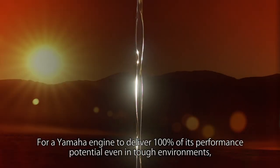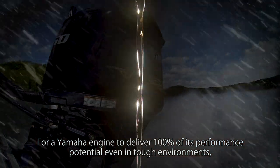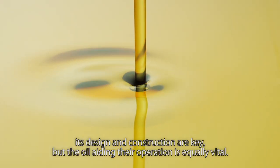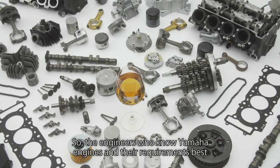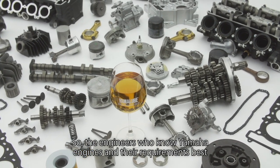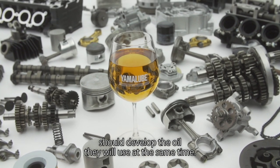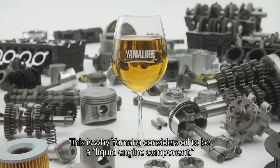For a Yamaha engine to deliver 100% of its performance potential even in tough environments, its design and construction are key. But the oil aiding their operation is equally vital. This is why Yamaha considers oil to be a liquid engine component.